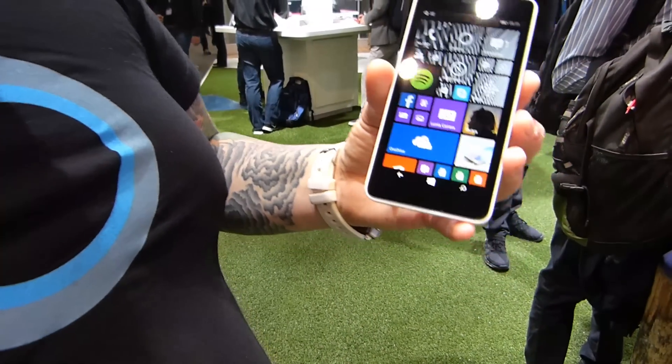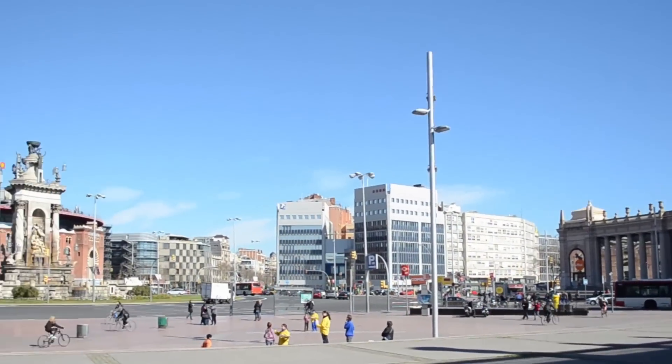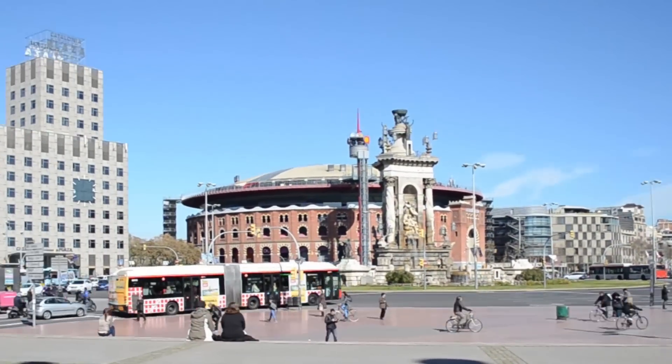Exciting stuff from Microsoft devices here at Mobile World Congress 2015. I'm Miriam with Mobile Geeks — stay tuned for more videos. Mobile Geeks coverage of MWC15 is powered by ASUS.